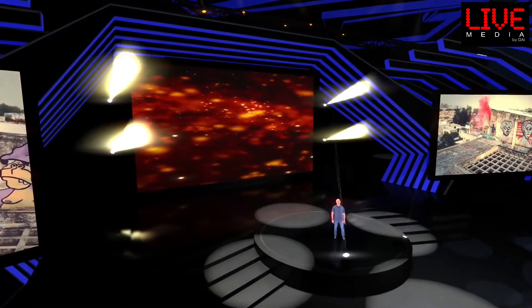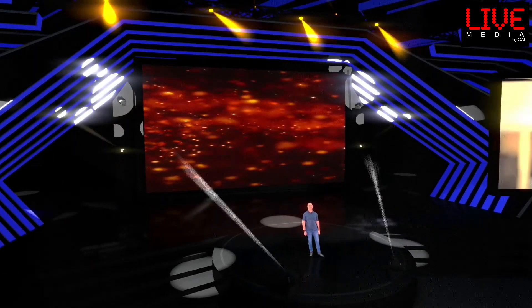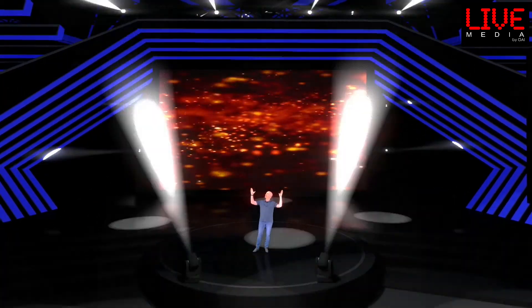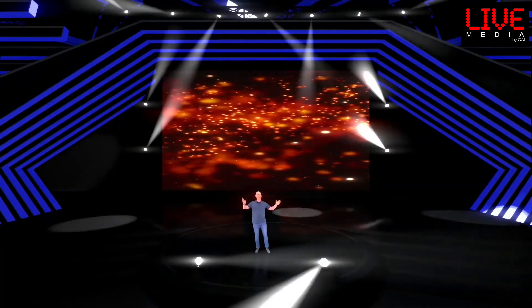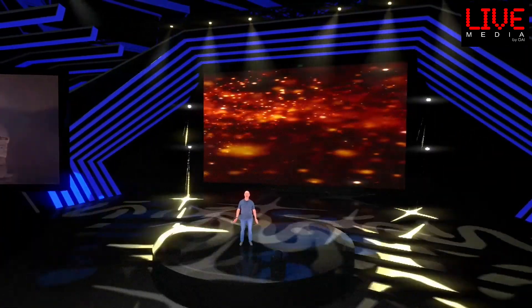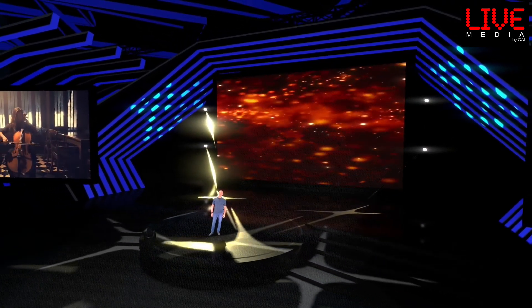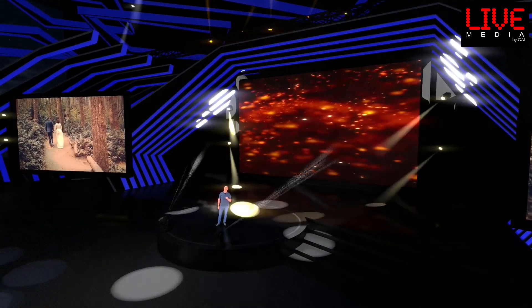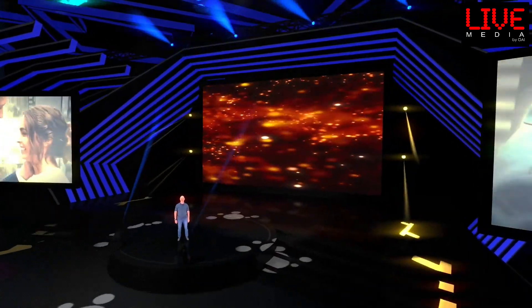What's even more exciting with our 360 virtual stage are the real-time lighting effects. With up to 80 moving heads, shadows, and reflections — either pre-programmed or with a lighting designer — you can control the lights in real-time during your event.